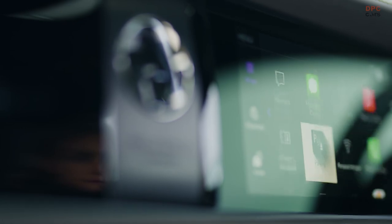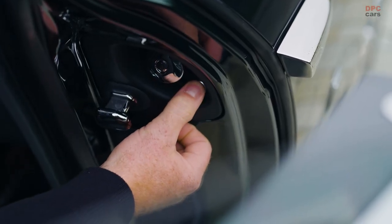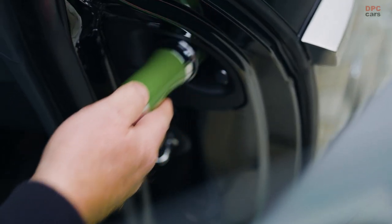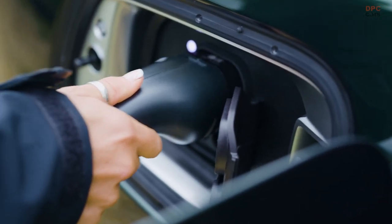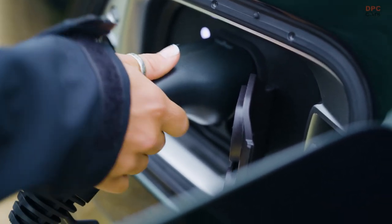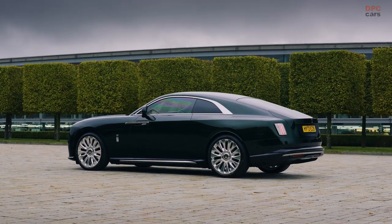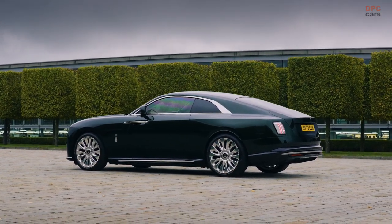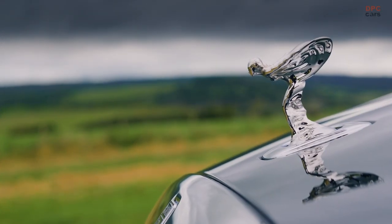The powertrain of the 2024 Rolls-Royce Spectre is a magnificent blend of luxury and electric efficiency. The vehicle is propelled by a fully electric powertrain that comprises two electric motors, contributing to a sumptuous yet eco-friendly driving experience. The platform on which the Spectre rides is shared with the Phantom Sedan and Cullinan SUV, but uniquely propels the Spectre with an electric vigor.